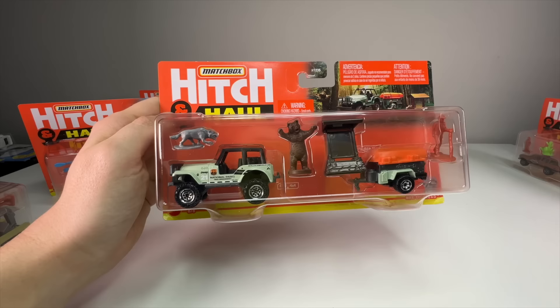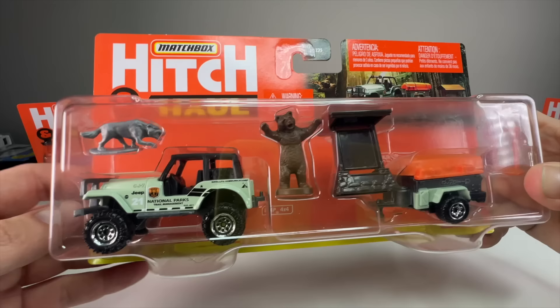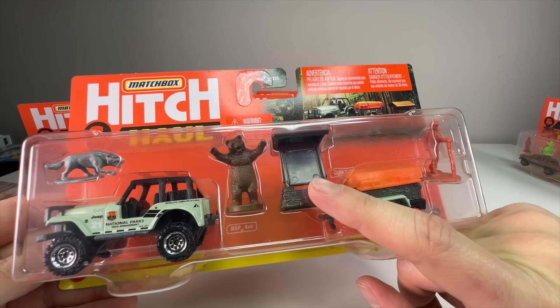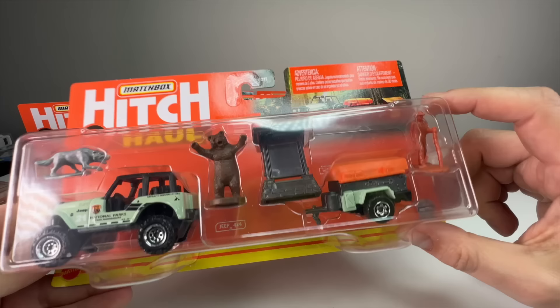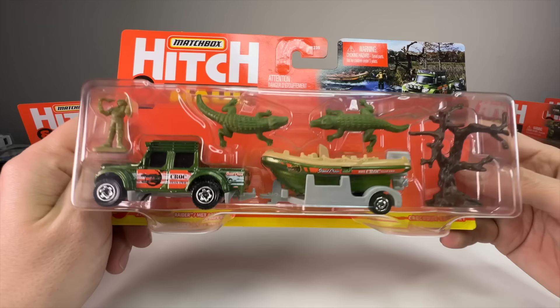Next is another addition to the national parks theme. If you follow the Lamley Group, you'll know he's collected all the national parks stuff — they've put them in five-packs and in the Hitch and Haul line. This one has a grizzly bear that is awesome. It looks like it might be missing a sticker. It's got a nice little camping trailer and a hiker. I just love the bear.